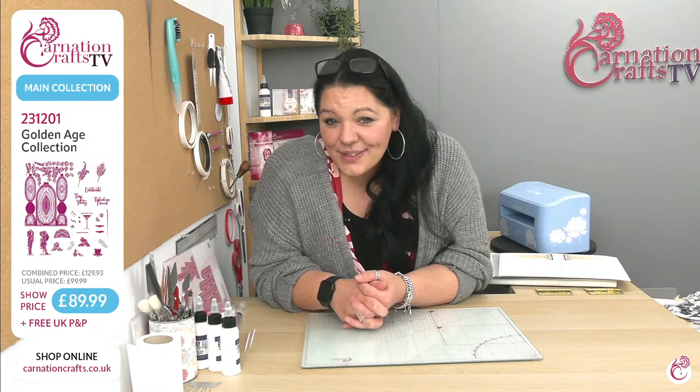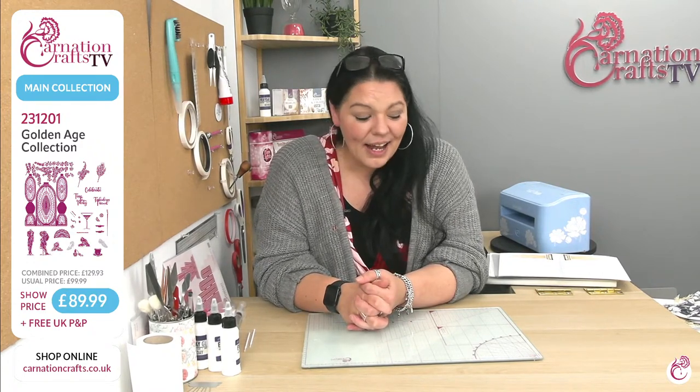Good morning and a huge warm welcome to Carnation Crafts. We're live in the Carnation Crafts studio and as always it is wonderful to have your company. It's been a while since I've said that. We are here with Golden Age.